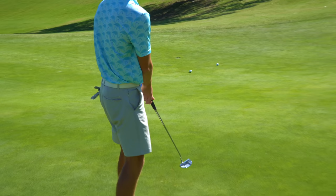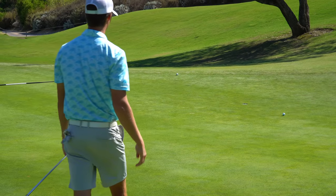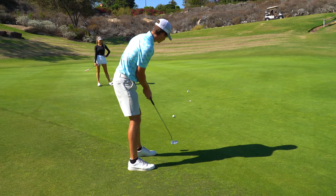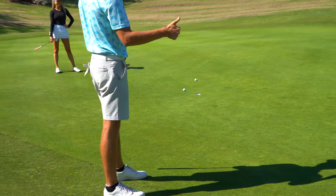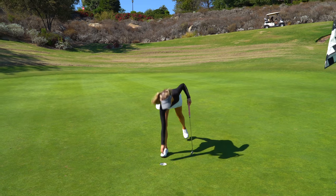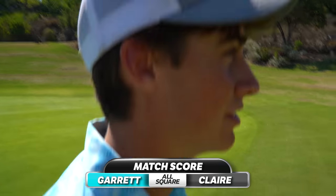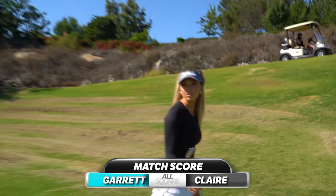That was fast. Claire makes birdie. It's better to lose on a birdie than a par. But I could have made par and you still would have lost.